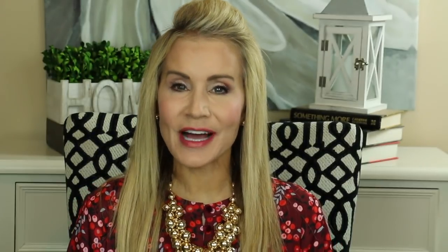My first collab partner is Donna of Donna's Mature Life — I'll link her video below. I hope you go to her channel and subscribe. She's absolutely wonderful, a beautiful brunette with a boho look, big long earrings. She's really growing into a very cool style. She's also vegan, so she has wonderful videos about vegan shopping — she took us to Target once, which was really fun.